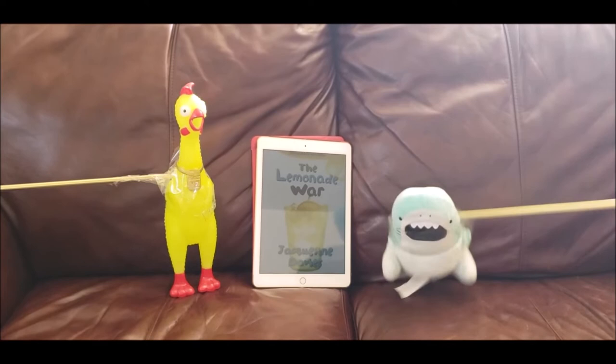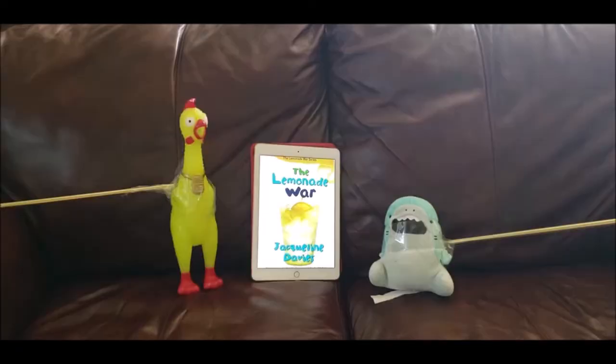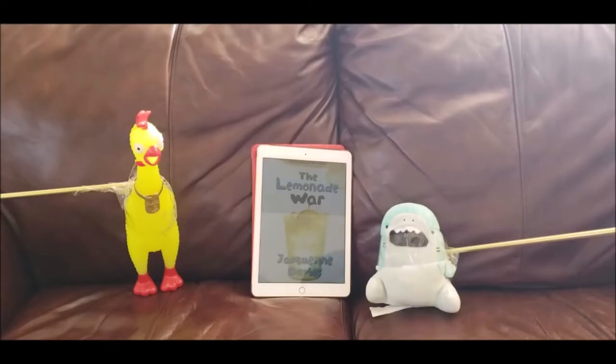Wow, The Lemonade War is such an awesome book. Thank you for recommending this book for me to read. What was your favorite part of the book, Chicken? My favorite part of the book is when Evan spelled lemonade wrong.